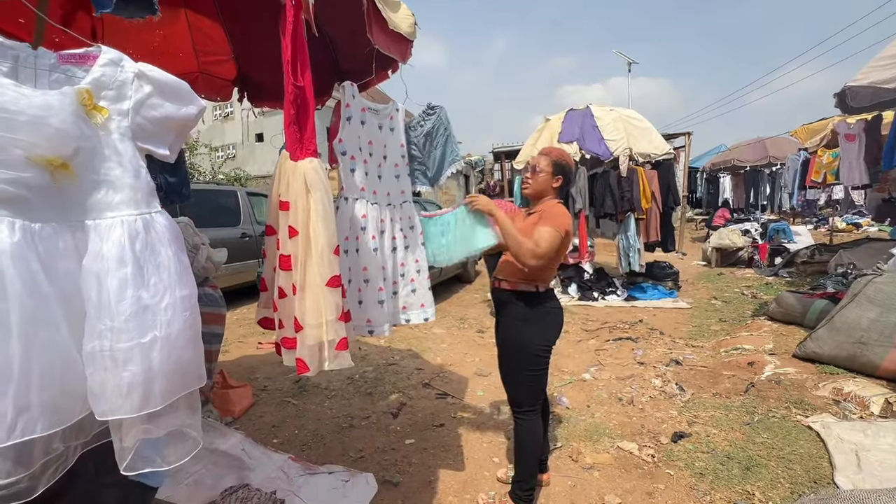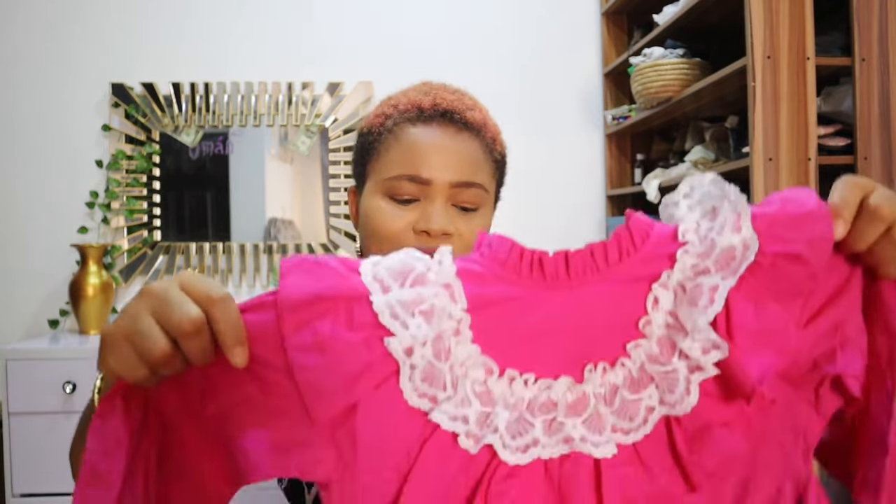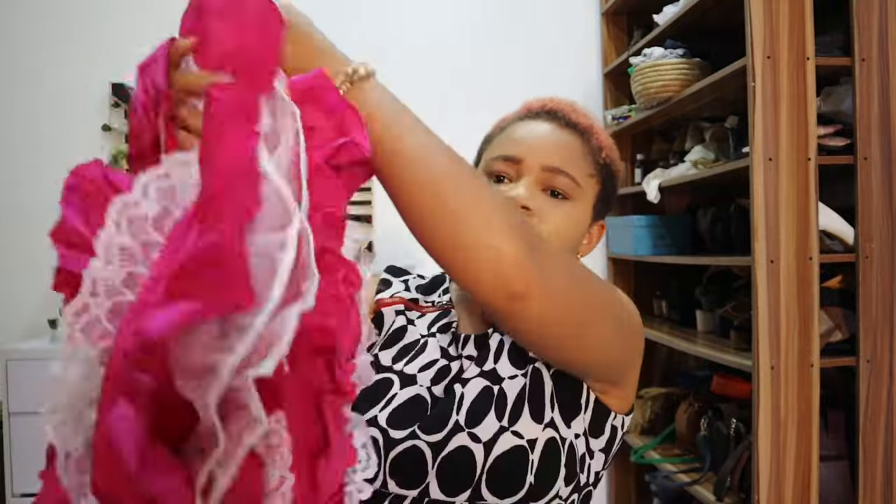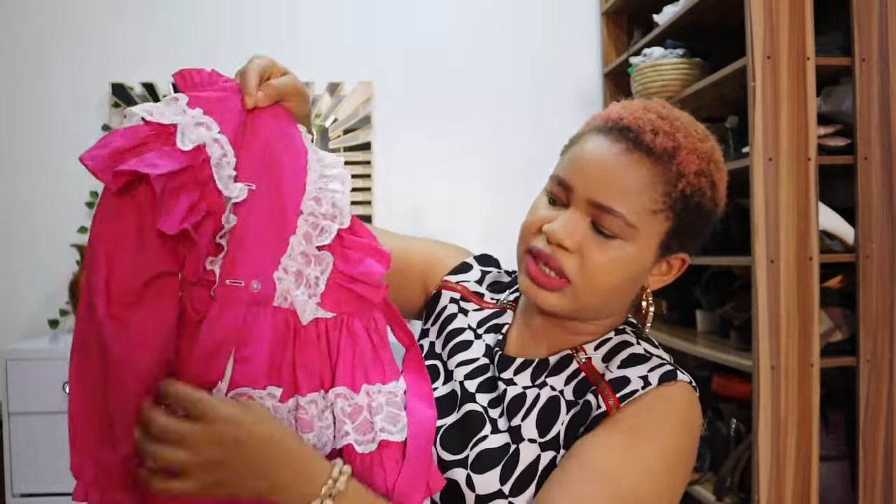Stay tuned and don't click out! Give this video a thumbs up and drop your comments below. So the first item — I bought this dress with a belt and lace detailing. When buying thrift, don't buy blindly. I opened it up to check everything was intact and checked all the buttons before I paid.